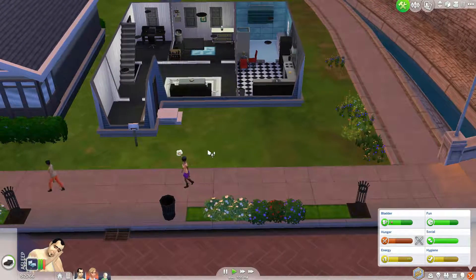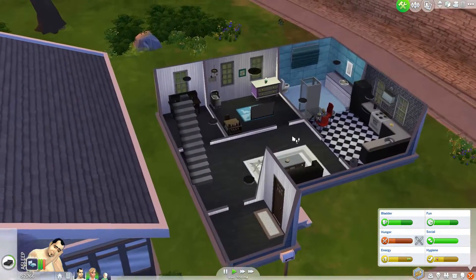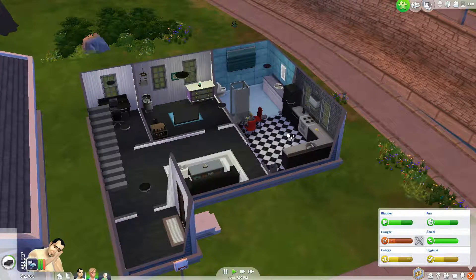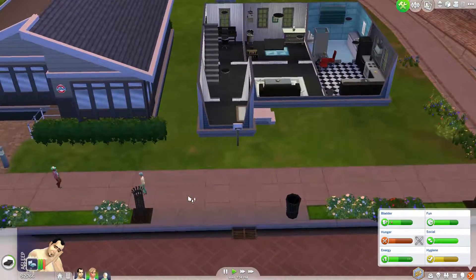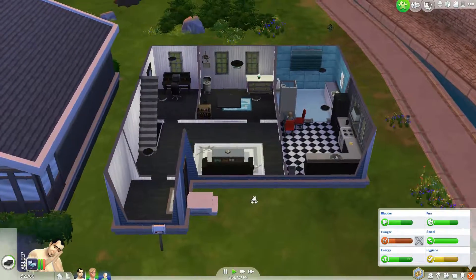Hello YouTube and welcome to the 19th episode of The Sims 4 Let's Play series here on The Hannibal Show. You might see there is some difference to this video — I'm trying out a new video editing software.